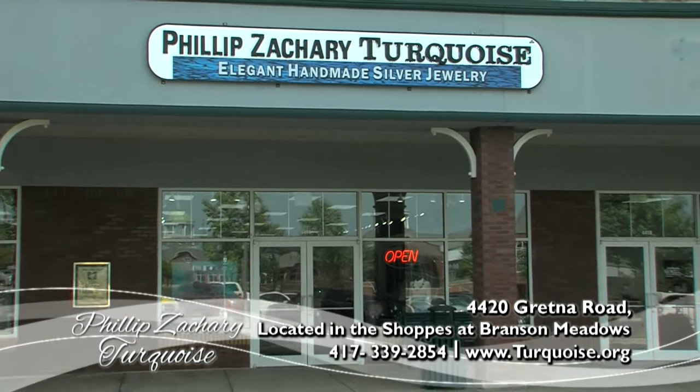I'm here today at Philip Zachary Turquoise. Philip Zachary has quite an interesting history. Tell me about how he got into turquoise.